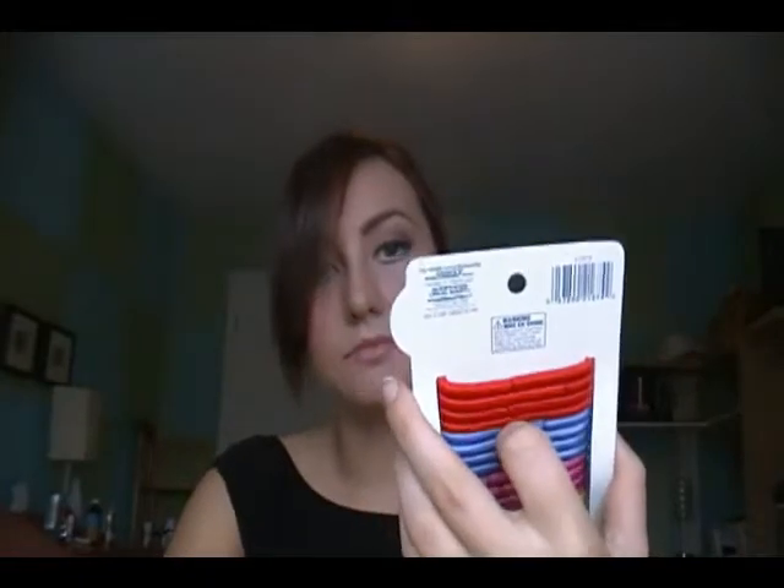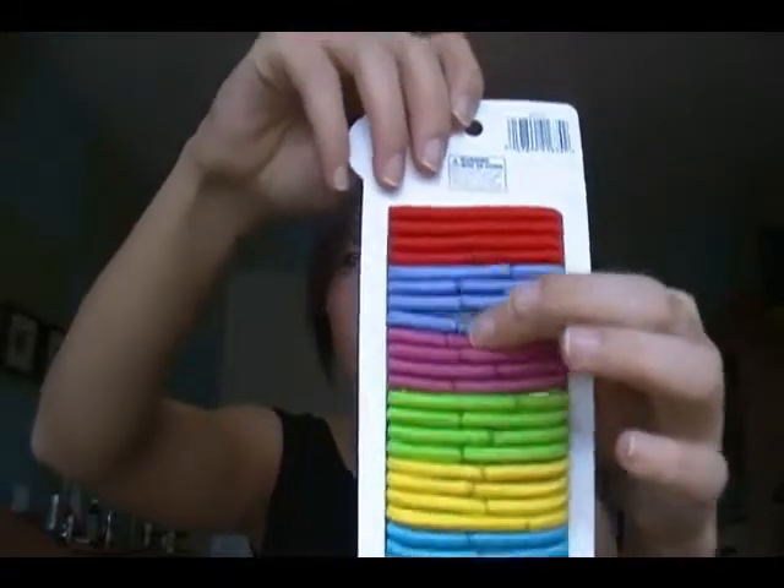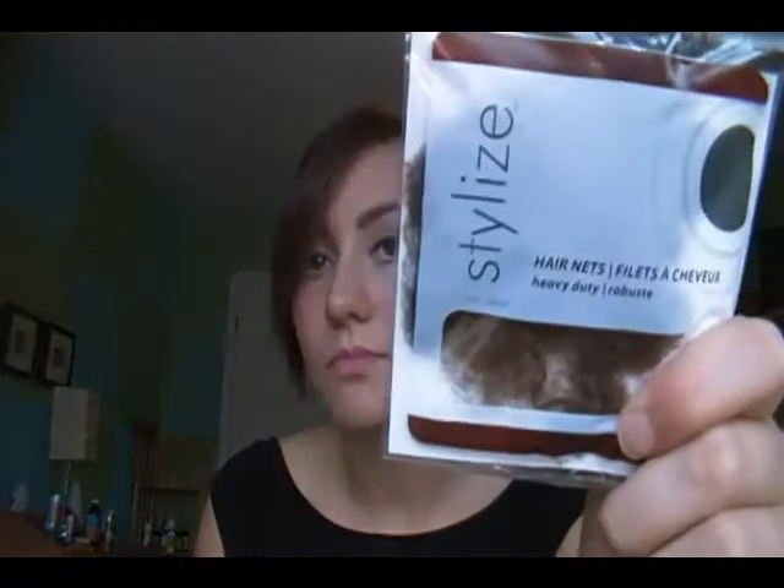Next thing I got were the Stylize no-snag hair elastics. They don't have the metal part, they're just sort of long. I really like these and I like the fact that they're colorful, makes me happy. I started doing ballet again, hence the reason my hair's in a bun right now. This is the last real hairnet and non-holy one I have, so I got hairnets. Not that exciting, not a lunch lady, not working in the food industry — it's for ballet. It keeps my hair all nice and together so it doesn't go flying around the place.